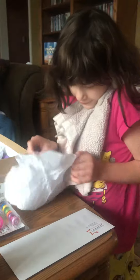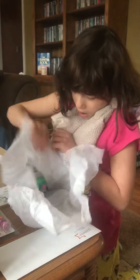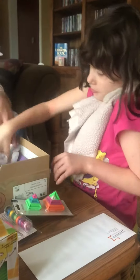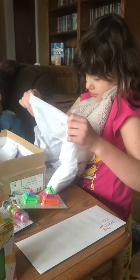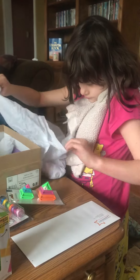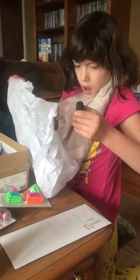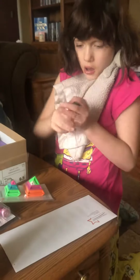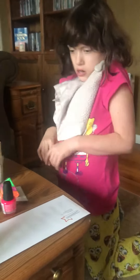You got lots of stuff in there. Socks in there — it felt really soft. Nail polish! I can paint your nails. Mommy will paint your nails, mommy can paint my nails. Let's keep going, see what else.